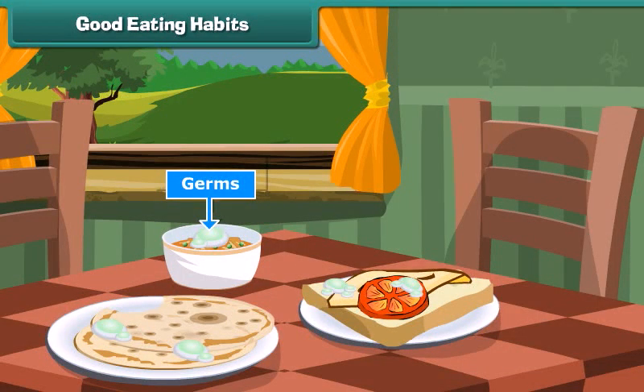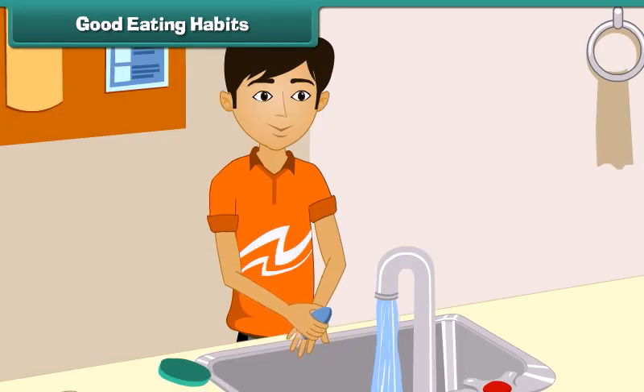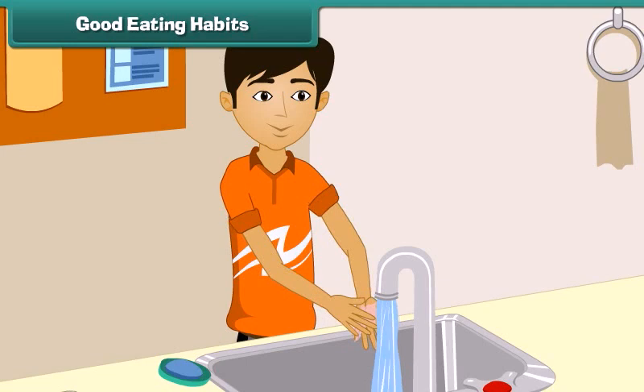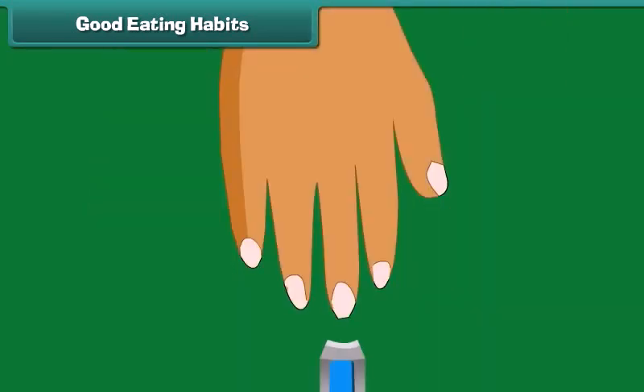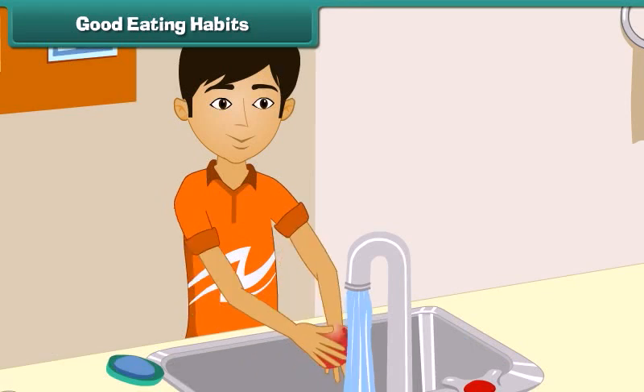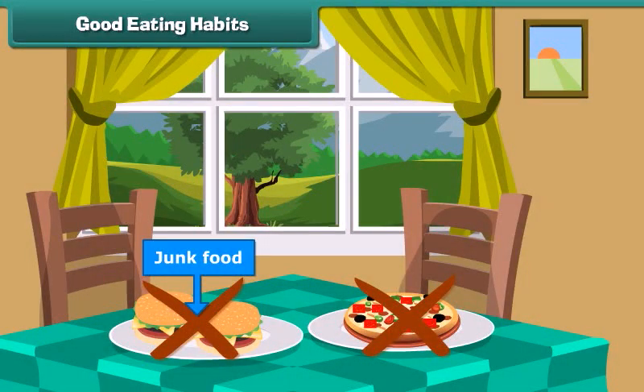Germs are everywhere around us. They spoil our food and make us ill. Let us learn some good eating habits. Always wash your hands with soap before and after eating. Cut short your nails once in a week. Wash raw fruits and vegetables before eating. Eat only healthy food and avoid junk food.